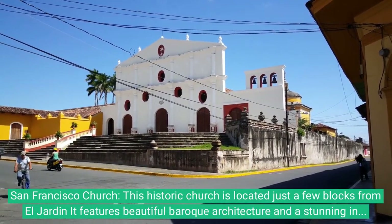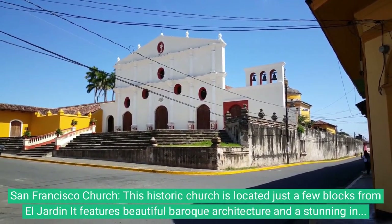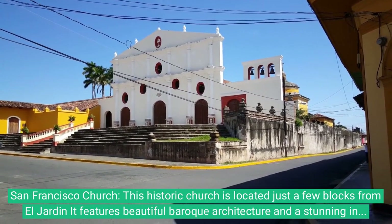10. San Francisco Church. This historic church is located just a few blocks from El Jardín. It features beautiful Baroque architecture and a stunning interior.